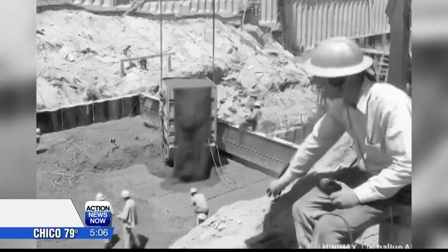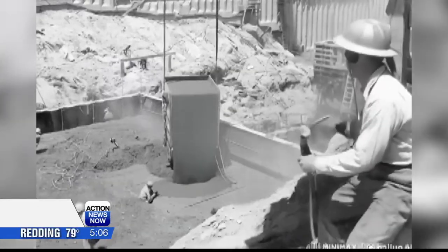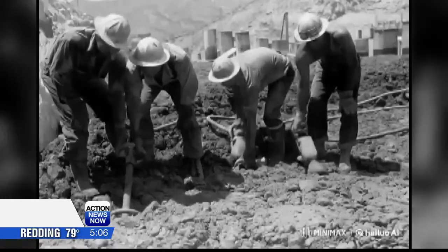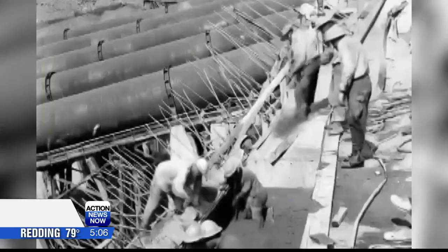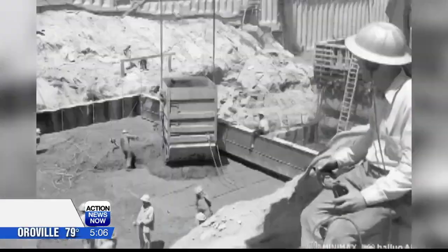In this video, you can see crews working on the dam back in the day, pouring concrete and building the foundation of the massive structure. Today, the celebration marks the completion of the major reservoir that feeds water into the Central Valley Project.